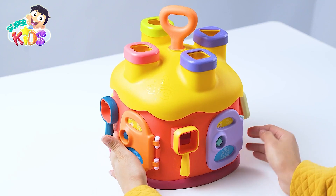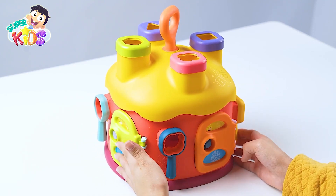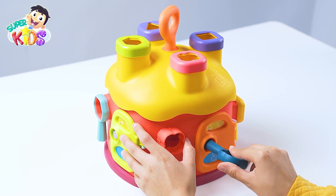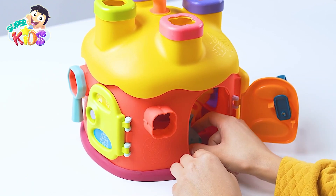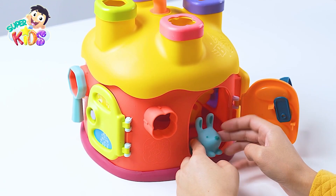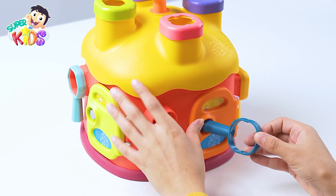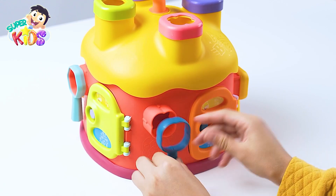Let's see what's behind the second door! An orange door! Okay! Let's open it now! It's a rabbit behind the orange door! Goodbye, rabbit! The rabbit is behind the orange door!